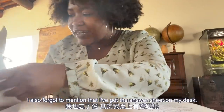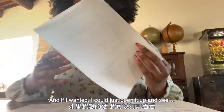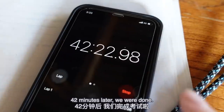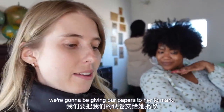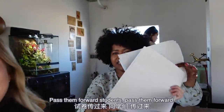I also forgot to mention that I've got the answer sheet on my desk, and if I wanted I could just open it up and see. 42 minutes later, we were done - we only did half the test, by the way. So we have finished our test. Since Elise is our teacher, we're going to be giving our papers to her to mark, and then we're going to see who did best. Pass them forward, students.